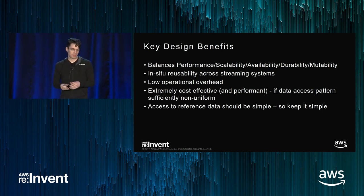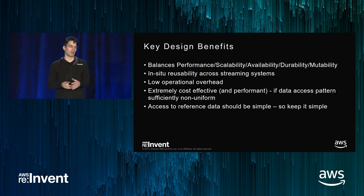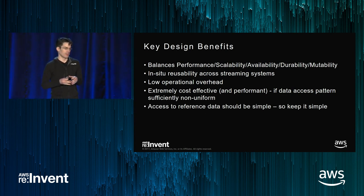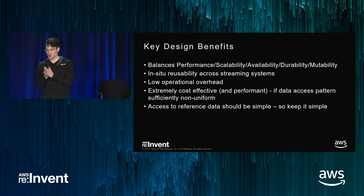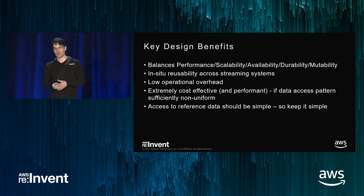For our team, this has provided a great balance for performance, scalability, availability, and durability in a way that has much lower operational overhead. It takes less time to keep it running, and we have a higher guarantee that it's not going to fail. I don't know about you, but if I get woken up by the on-call phone at 2 a.m., I want something that just works. This also works well for in-situ reusability across multiple streaming processors. Provided you have a sufficiently non-uniform data access pattern, it can be extremely cost-effective because everything is stored in DAX.